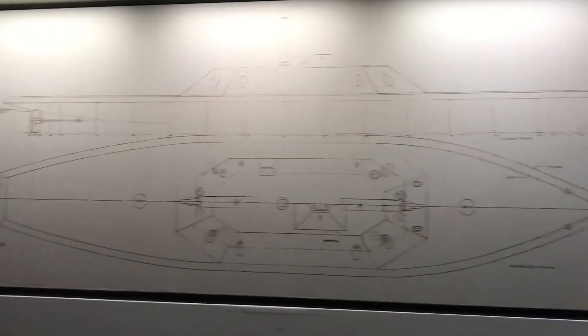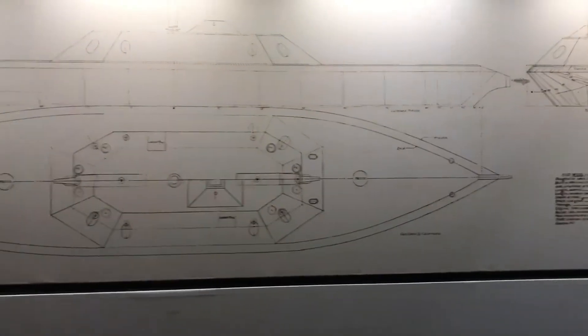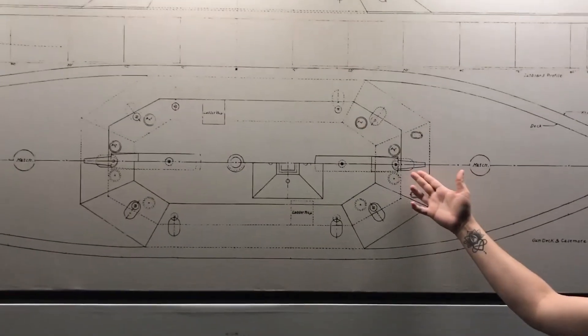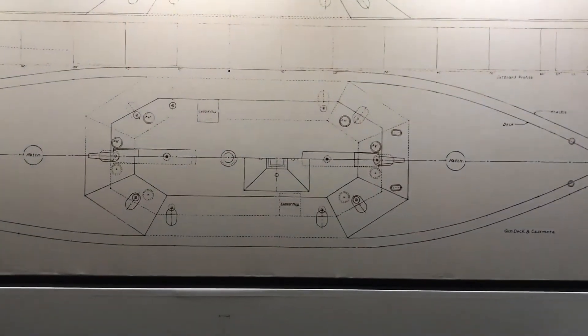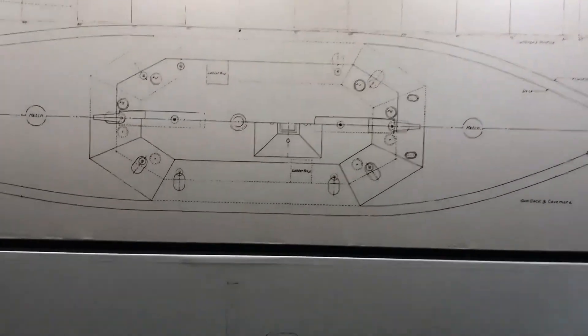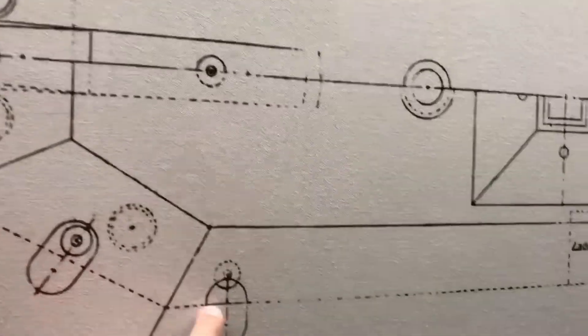Here we have the blueprints of the Neuse. Josh, can you point out the two main guns? Here's the bow, and here's the stern. Now, what would happen if a ship was on its flank — it would pivot. You'll see we have the portholes where the gun would actually pivot.